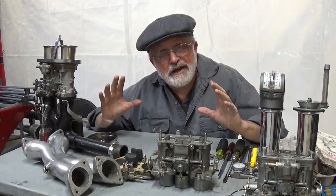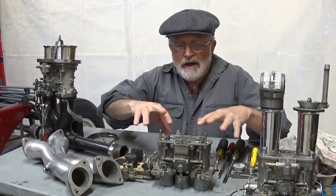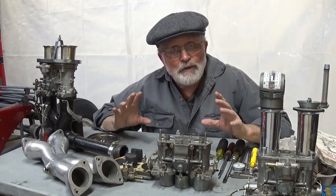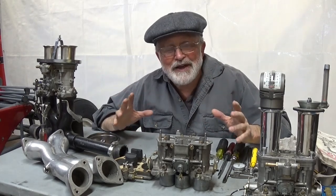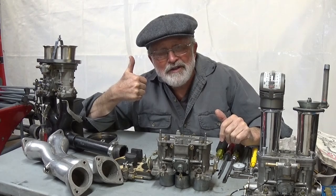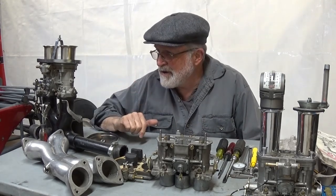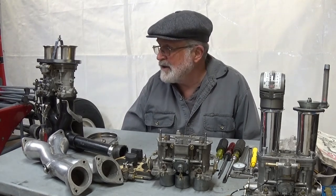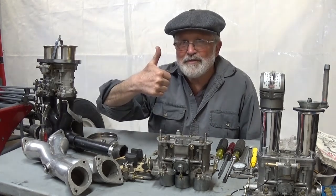That wraps up the first segment covering the history of Weber carburetors. In the next video, we'll get in with a screwdriver and start describing what the components are and how to build your carburetor so you can bolt it on your car and get it running better. I'll have some outtakes of my screw-ups at the end of this video. If you haven't subscribed, please do — I've got over 700 videos on the channel.